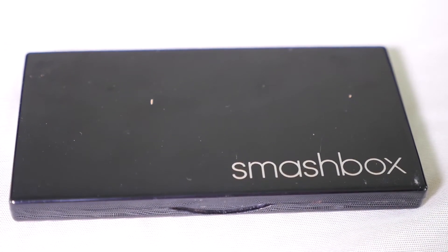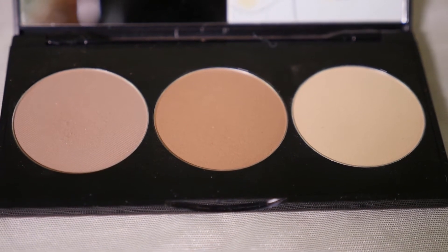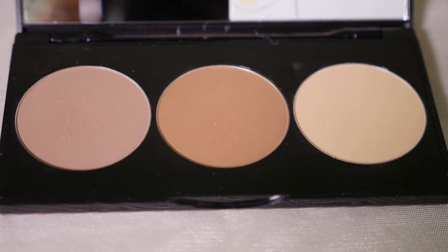So now it's time to contour the face. I'm using this Smashbox Contour Palette. It has contour, bronzer, and highlighter.